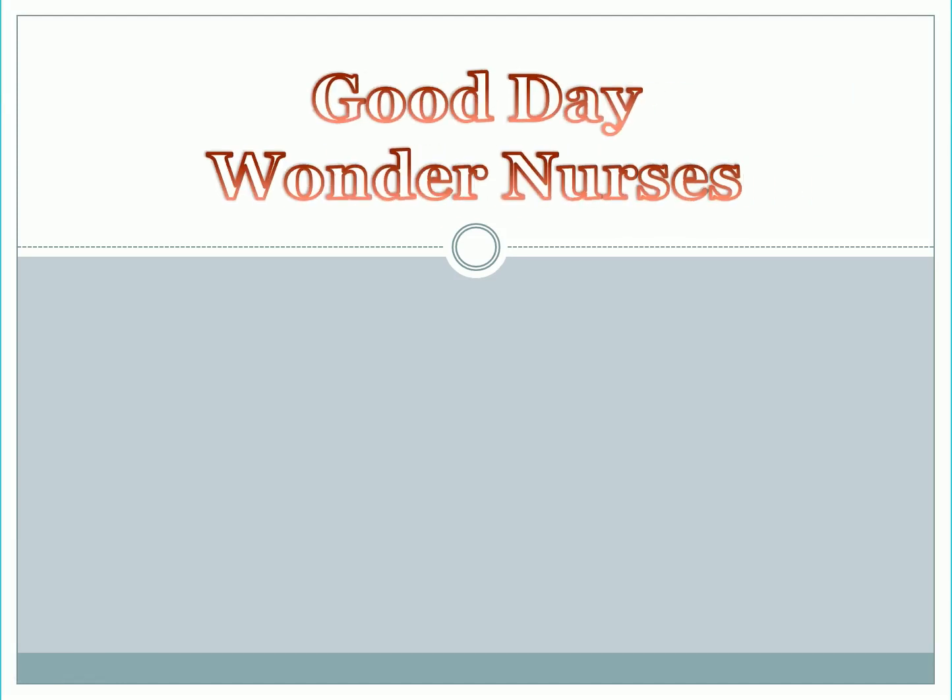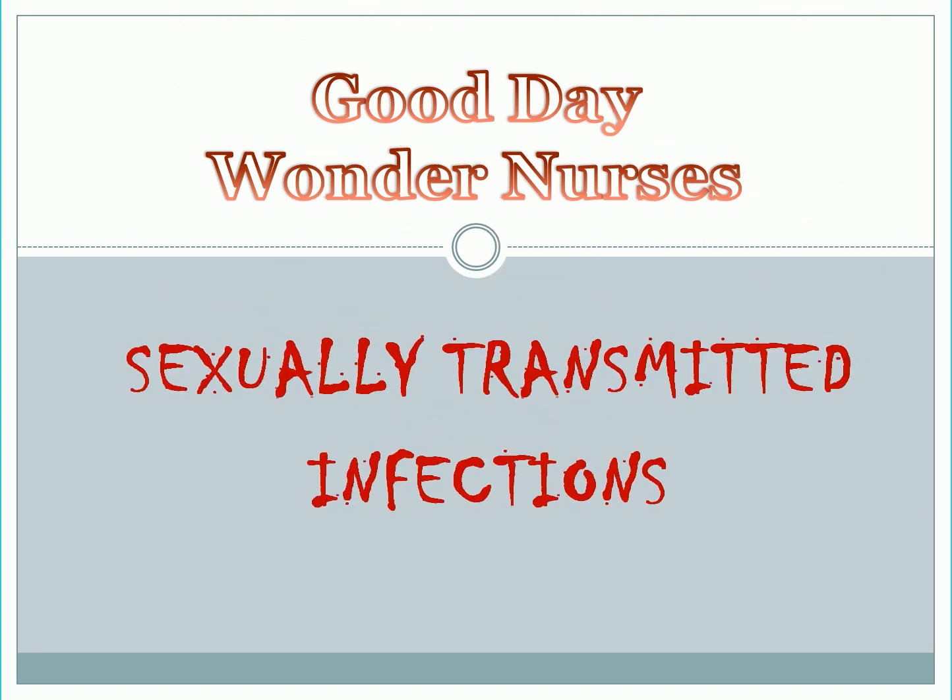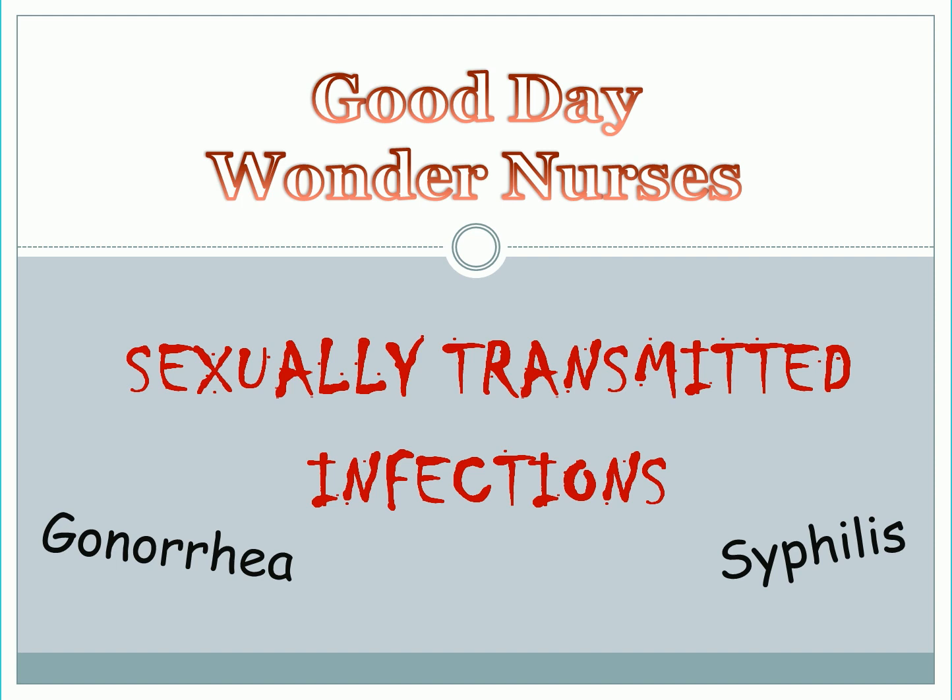Good day Wonder Nurses! I'm Nurse Anne. Today, we will tackle the last part of communicable diseases, which is about sexually transmitted infections like syphilis, gonorrhea, and candidiasis. If you missed the other discussions, you can check the link in the description below after watching this video. So if you're ready, let's start!